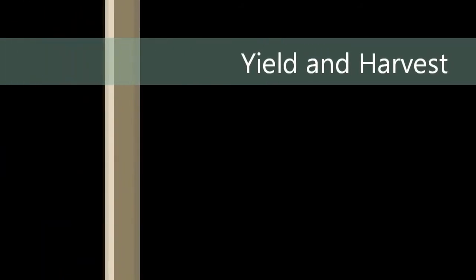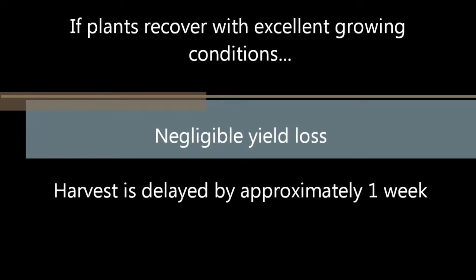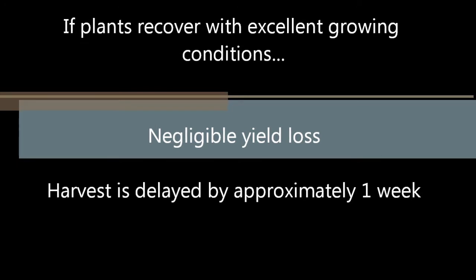Many producers asked how this is going to affect their harvest and whether there are going to be any yield losses. If all of the plants come back and we experience excellent growing conditions for the remainder of the year, harvest will be pushed back by approximately one week and you should have no significant yield loss.